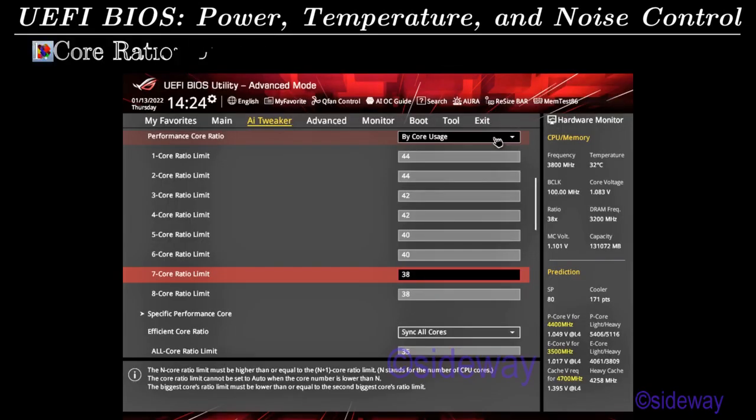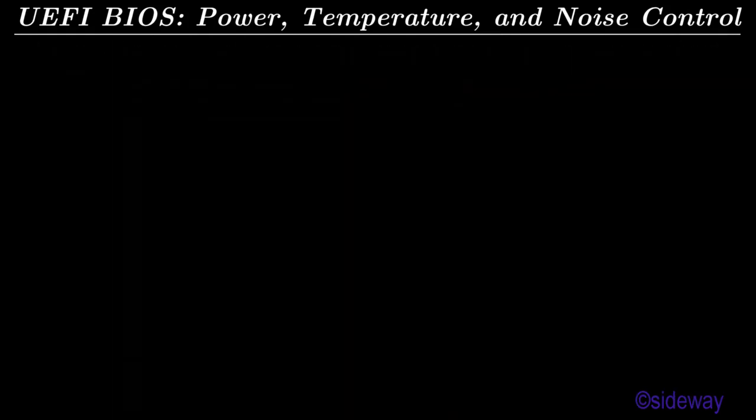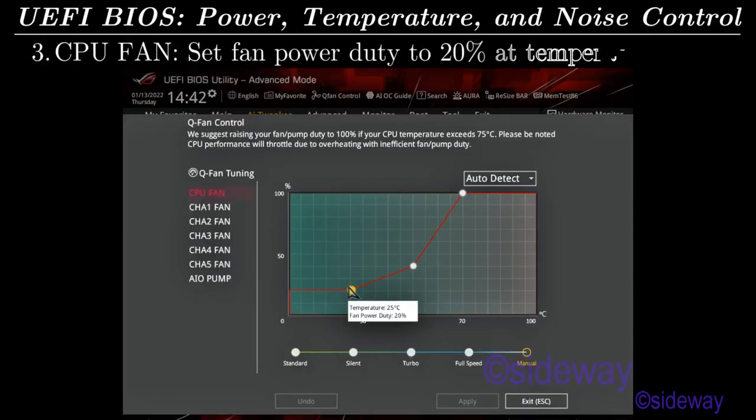UEFI BIOS: Power, Temperature, and Noise Control. Core Ratio: Limit core ratio such that the CPU voltage is about 1 volt. Voltage: Limit CPU core and DRAM voltages to around 1.1 volt. CPU Fan: Set fan power duty to 20% at temperature 25 degrees C.